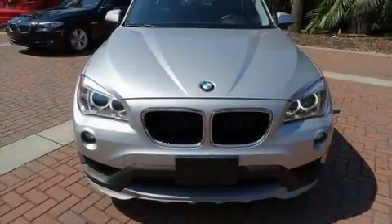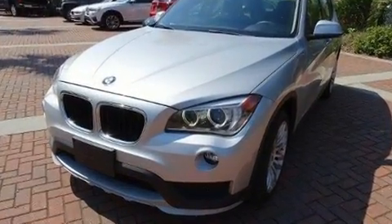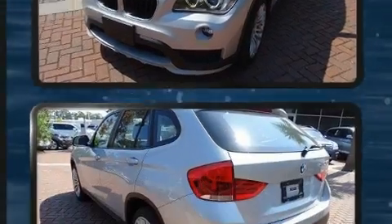Get excited about the 2015 BMW X1. With less than 20,000 miles on the odometer, this four-door sport utility vehicle prioritizes comfort, safety, and convenience.